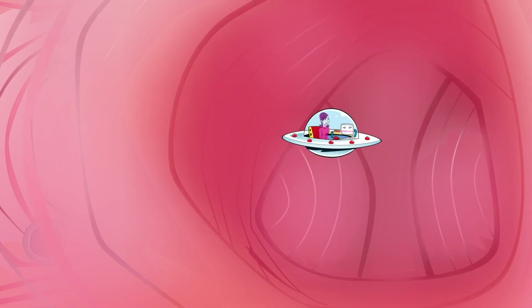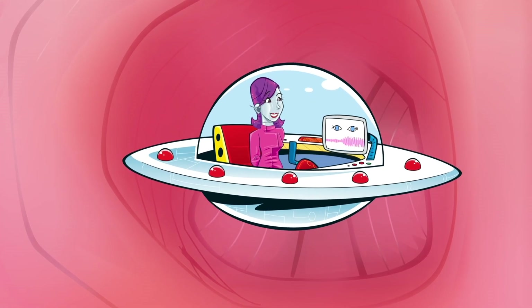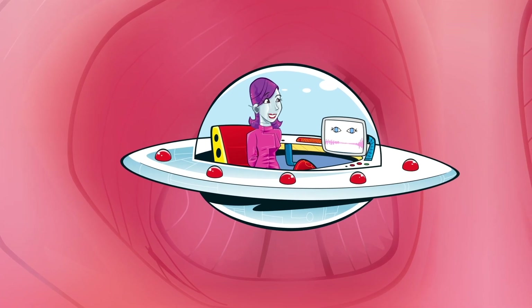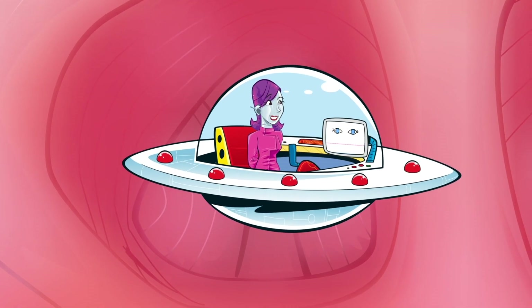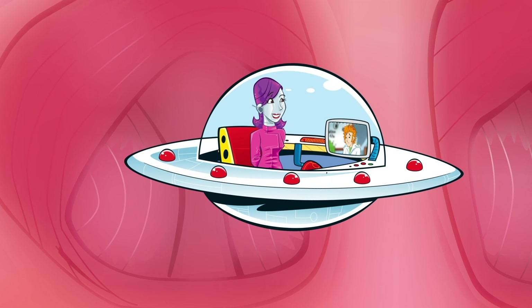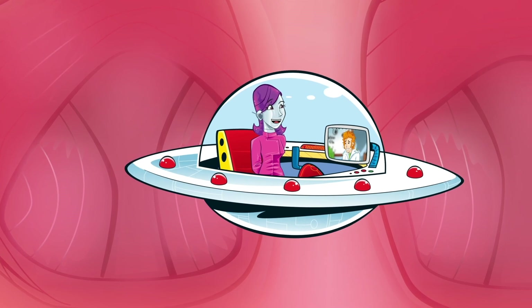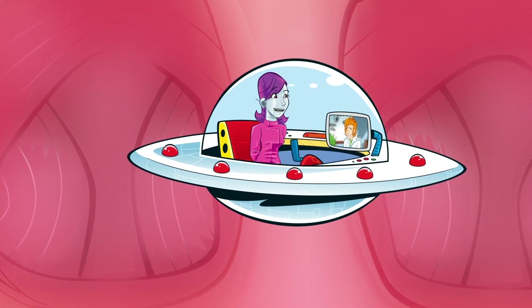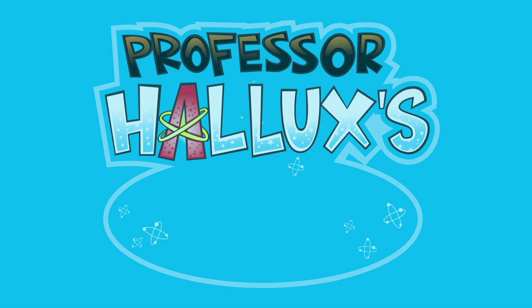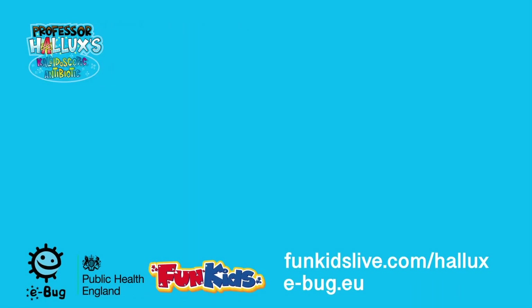The clever thing about the immune system is that once white blood cells have successfully defeated a bacteria, other cells, called memory cells, remain in the body. This way, if the same microbe appears again, the body has its defences ready. I do believe I'm feeling a little better, nanobot. Thanks for giving me a check-up. Don't thank me — thank those hard-working white blood cells and all your other body's defences. Professor Hallux's Kaleidoscopic Antibiotic, with support from eBug and Public Health England. Find out more at funkidslive.com/hallux or visit e-bug.eu.